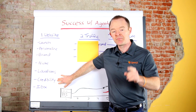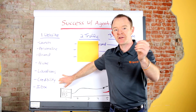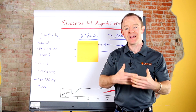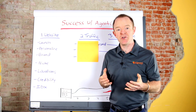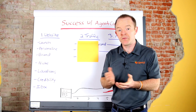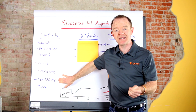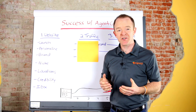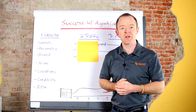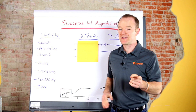Next is credibility. One of the bigger things that's going to help you crack through and stand out as a real estate agent in your market is credibility and content. Some of the ways you can do that are bringing over testimonials — if you have them from Zillow, Google, or Facebook, bring some over and put them in the testimonial widget. Other things you can do: add localized photos, add photos with you and clients, and add a good about page.